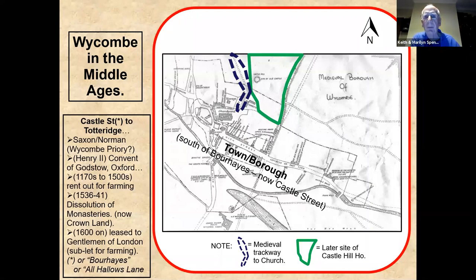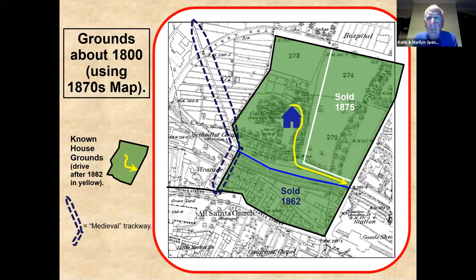Jumping forward to the mid-19th century, this is what we reckon the grounds looked like. Castle Hill is not a stately home — it didn't own half of South Buckinghamshire. We don't have a rich archive of plans and maps, but by adding back the land we know has been sold off we get this picture. The driveway used to go right down to the bottom of Amersham Hill. The old pub straight in front of the railway station was effectively the gatehouse, so the driveway used to come out there.